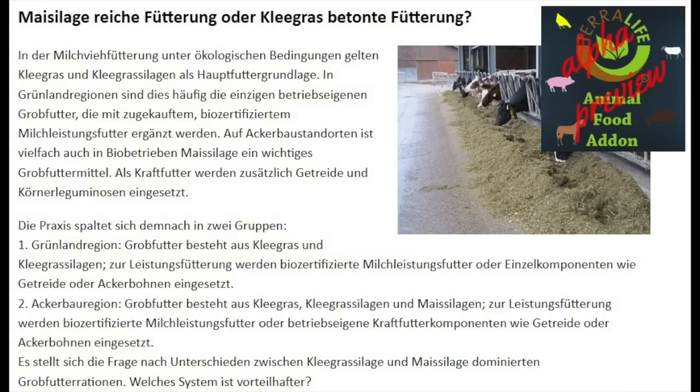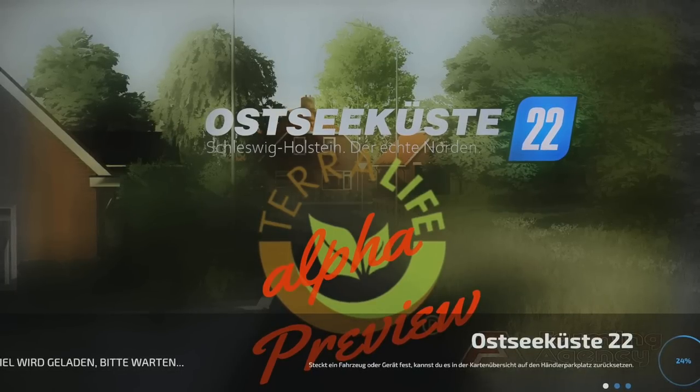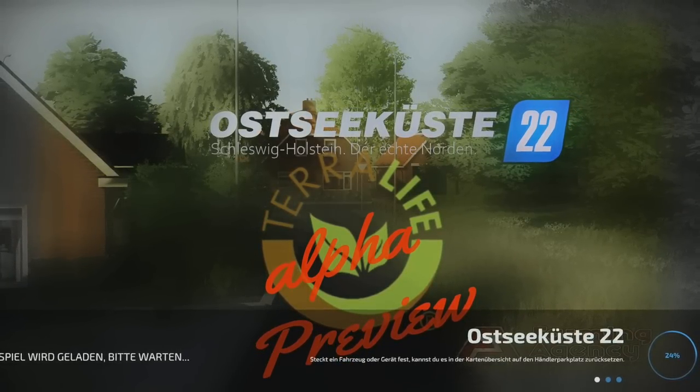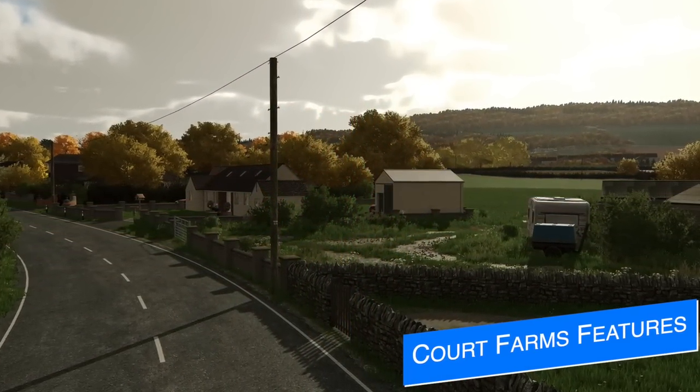Farming Agency have dropped information on their Terra Life animal food add-on, an alpha preview of how it will or could work depending on how you play. In real life, feed is split up depending on the type of cattle and the region. In Terra Life, there will be grassland region feed and arable region feed. For grassland, roughage consists of clover grass and clover grass silages, with organically certified milk performance feed or components like cereals and field beans for performance feeding. For arable regions, roughage includes clover grass, clover grass silage, and corn silage, with the company's own concentrated feed components. Terra Life will take Farm Sim to a whole other level — beyond what Maize Plus did in Farm Sim 19 — but it will be PC only, included in a few upcoming maps and possibly updates to existing ones.